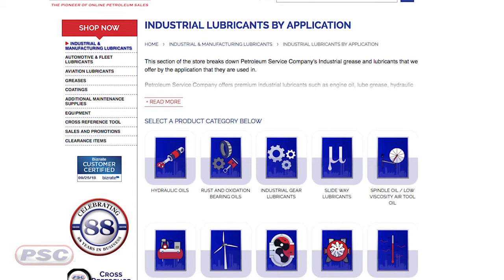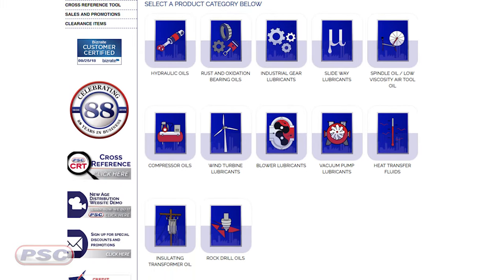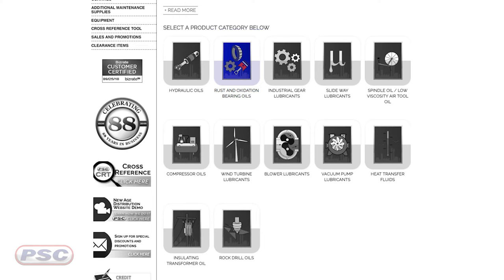And I see you can shop by application, so basically if you know the piece of equipment or the function that it performs, you can shop for it that way. In addition to the categories I mentioned earlier, you can also find R&O oil, slide and way lubricants, spindle oil, compressor oils, and turbine oils.